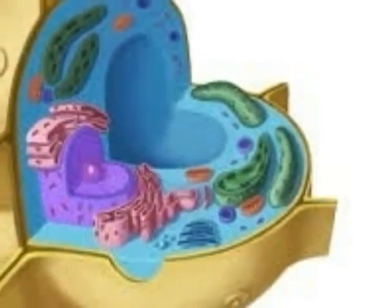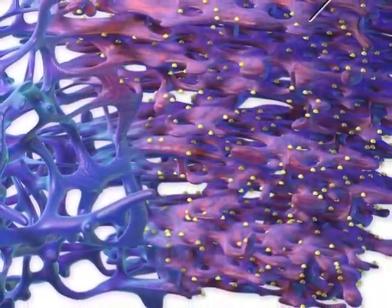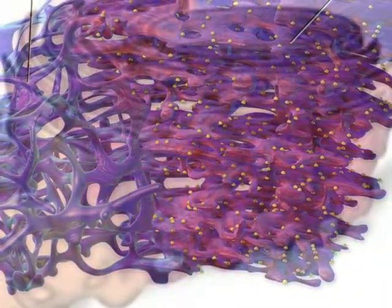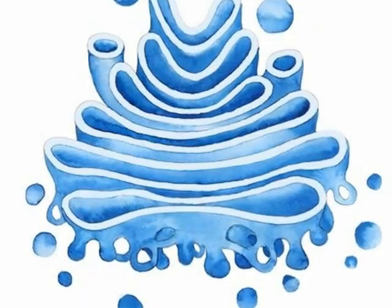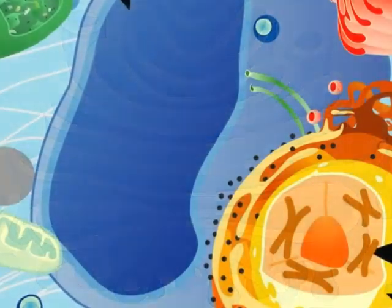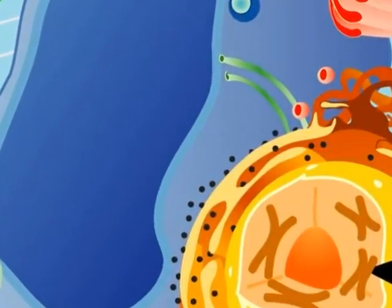Now I want you to meet all of my organelles. They help me carry out daily functions. My endoplasmic reticulum carries proteins to all parts of me. My Golgi body easily receives and distributes other materials. My large vacuole helps store water, food, and waste.